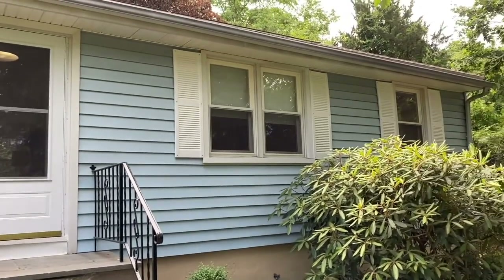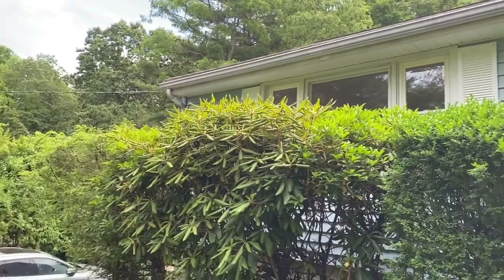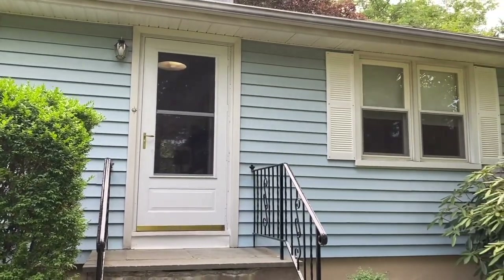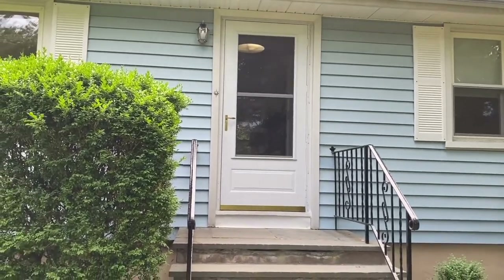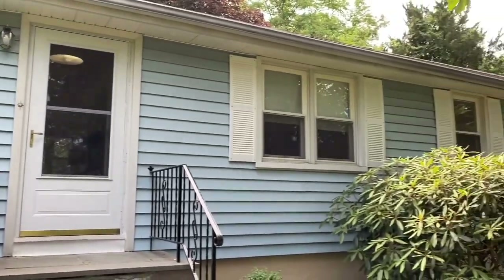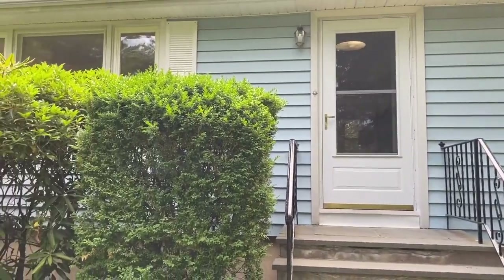Hi everyone, we're here at 359 Hoyt Street in Darien. We have a mid-century modern ranch here with great first floor living — almost 1,300 square feet on the main floor and an additional 800 square feet of finished living in the lower level. We're on the market at $745,000. There are three bedrooms and one and a half bathrooms. Now we're going to go inside for a closer look.